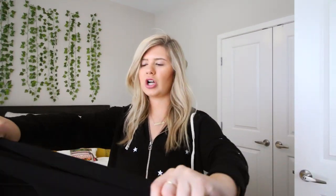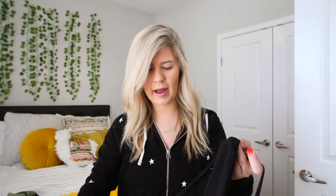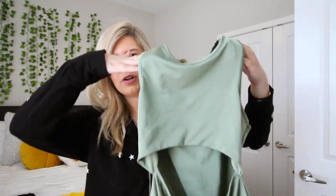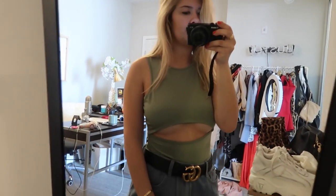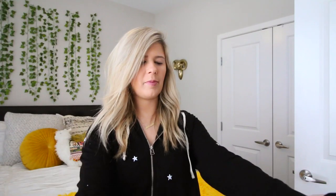I'm obsessed with this black bodysuit — I'm really into cutouts right now. It's got one long sleeve and then the other sleeve is a cutout situation. I might wear it in New York if we go out to dinner, tucked into jeans. I also got another bodysuit in a jade green color — it's bodycon and crops right here with a cutout in the stomach area. They call it the 'under boob cutout bodysuit.'